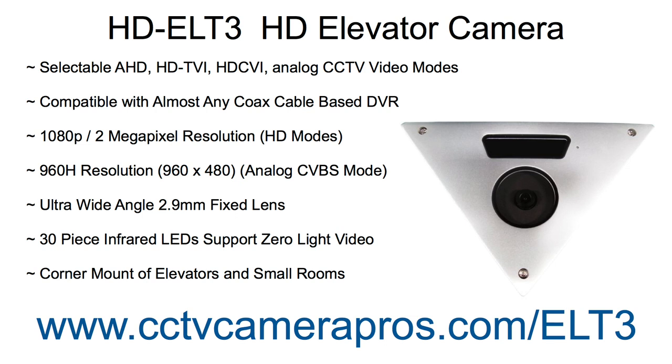The ultra-wide angle 2.9mm lens enables no blind spots in elevator cabins and small rooms. The 30 infrared LEDs enable zero light video surveillance. The corner mount housing is designed for elevators and small rooms.